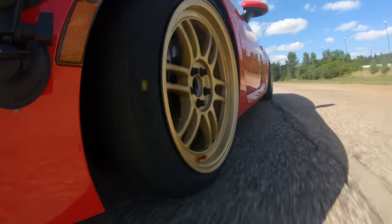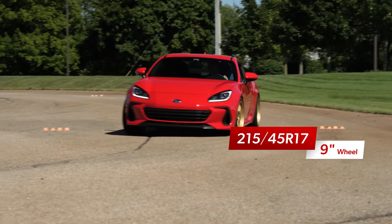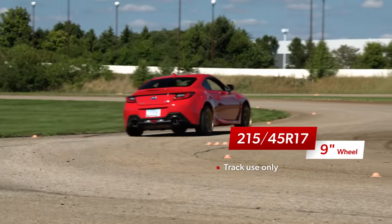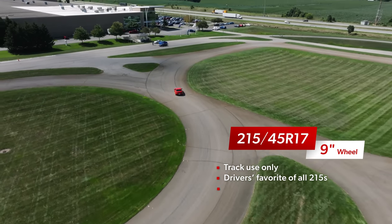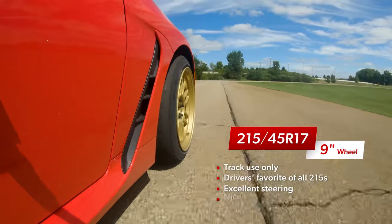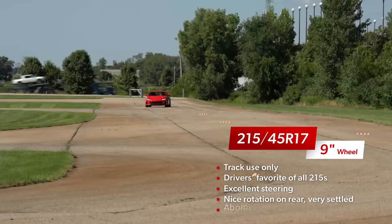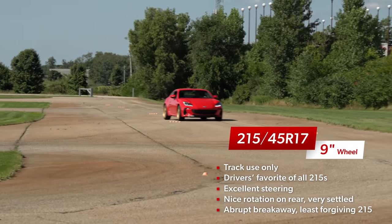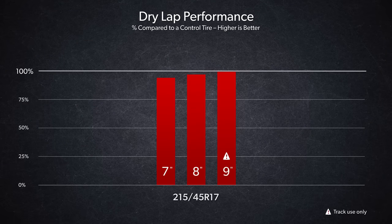A 9-inch wheel is outside of the recommended rim-width range for a 215-45-17 tire, so the 215 on the 9 is a track-use-only fitment and shouldn't be driven on public roads. On the track, it was our drivers' subjective favorite of all the 215s. The steering was very quick and crisp, with direct response and strong front-end authority. The rear axle provided nice rotation and felt very settled up to its traction limit, though breakaway was abrupt when it finally let go. Our times kept getting faster as the tire had more support from the wider wheel, and the stretched 215 on the 9 is the only 215mm setup that matched the pace of our control tire.